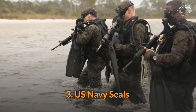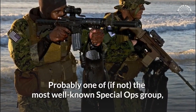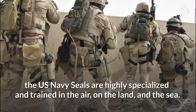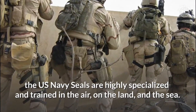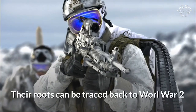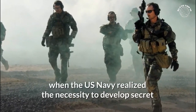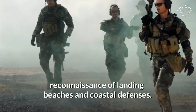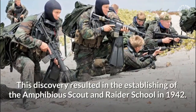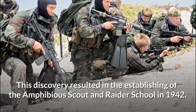Number 3: US Navy SEALs. Probably one of, if not, the most well-known Special Ops group, the US Navy SEALs are highly specialized and trained in the air, on the land, and the sea. Their roots can be traced back to World War II when the US Navy realized the necessity to develop secret reconnaissance of landing beaches and coastal defenses. This discovery resulted in the establishing of the Amphibious Scout and Raider School in 1942.